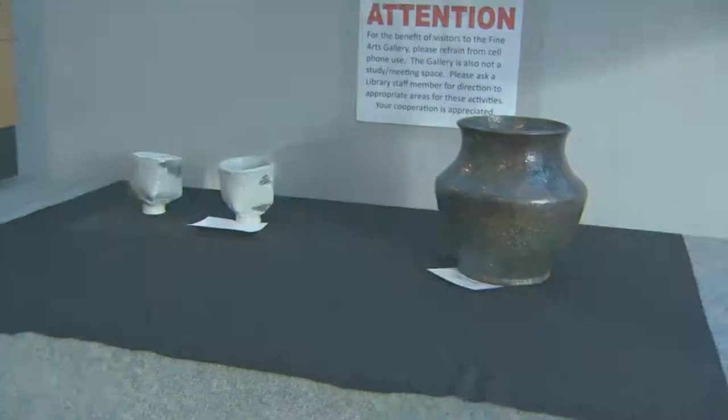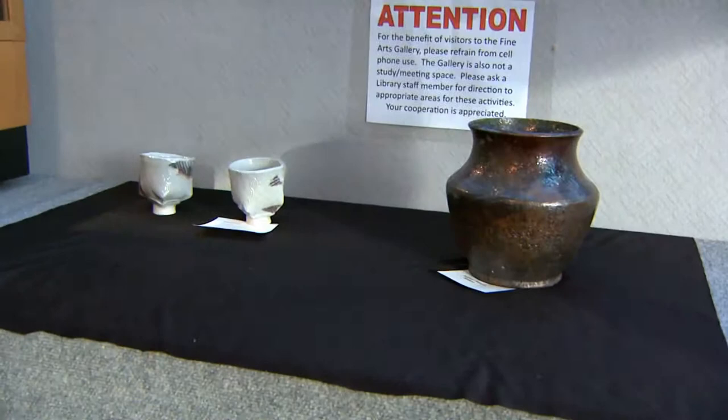This is a raccoon piece that I did on my own, and right next to it is a ceramic piece that Anita Lamour created.